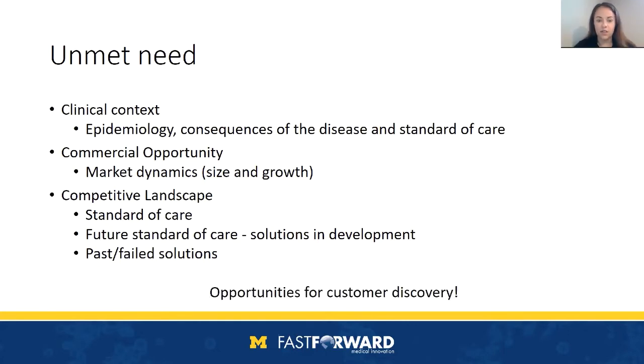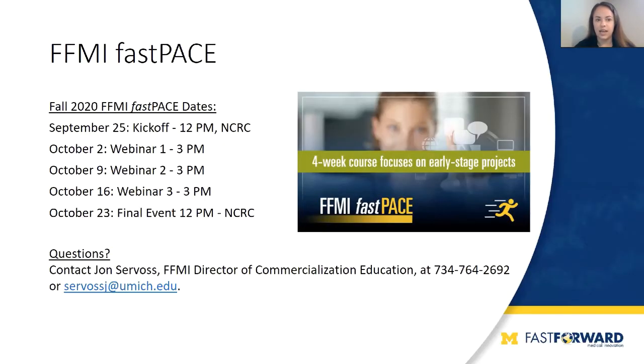These areas are great opportunities for customer discovery. We have an upcoming FAST-PACE course — a short course on customer discovery, four weeks long over five consecutive Fridays, kicking off September 25th this year. The course covers customer discovery and commercialization topics specific to biomedical commercialization. The therapeutic section is broken out individually and covers specifics related to therapeutic development. Feel free to reach out to John Servos or any other member of our team for more information.